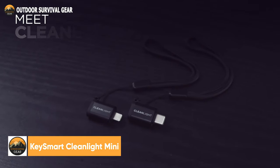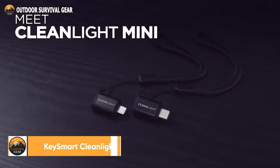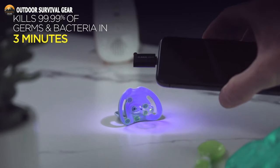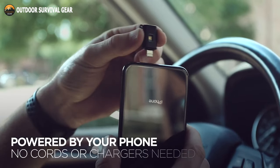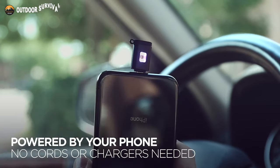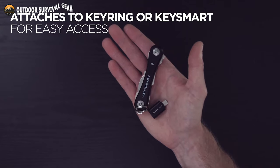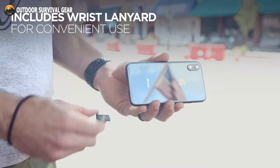Whether you're in a coffee shop, the office, or in your car, the KeySmart Cleanlite Mini keeps your belongings clean wherever you go. In just 3 minutes, its UVC rays eradicate 99.99% of bacteria, viruses, and other microorganisms. No cords or charging cables are required because the Cleanlite Mini is powered by your phone. It weighs only 5 grams and is made of aluminum housing. With attachment to a keyring, it's convenient to carry and access whenever you need it. It includes a wrist lanyard, which keeps your wrist safe and secure.